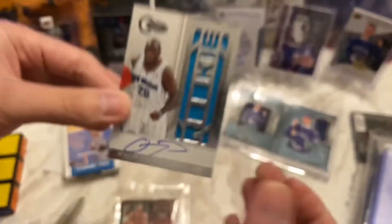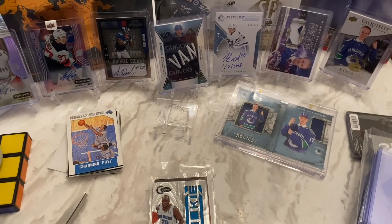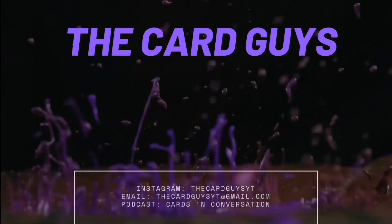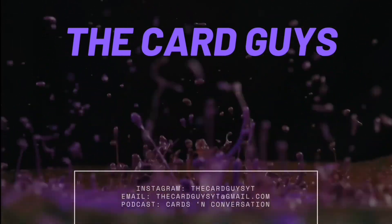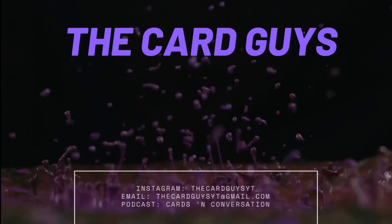Let me know what you guys think about the pristine marketing stuff — I think it's worth it based on all the stuff that you can potentially get. Let me know what you guys think was the best card in the break. As always with the card guys, like, comment, subscribe — stay safe, stay healthy, and of course drink to that — cheers guys!